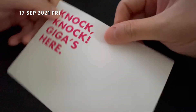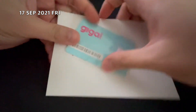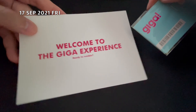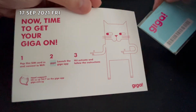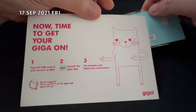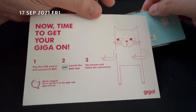Let's look at what's inside the envelope. This is a cute looking card with some instructions. Step 1: pop the SIM card in and connect to Wi-Fi. Step 2: launch the Giga app. Step 3: hit activate and follow the instructions.